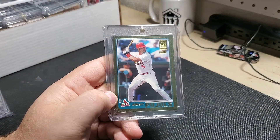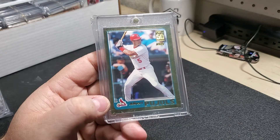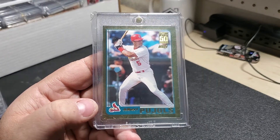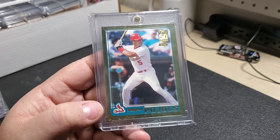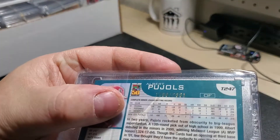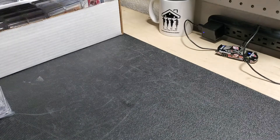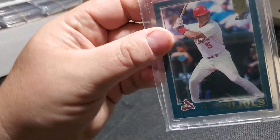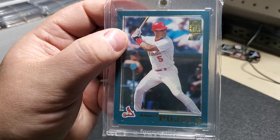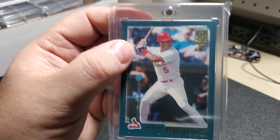This is my treasure. I actually pulled this back when I was in college — I was at Walmart one day, I picked up a blaster, and I just happened to pull this out of that blaster. I will never let this go. My kids can fight over it whenever I'm dead and gone — that's how much I treasure this card. It is numbered 1700 out of 2001. I also pulled this out of the same blaster box. I believe it was a hot box, because I pulled an Ichiro with Pujols — it was one of the combo rookie cards.